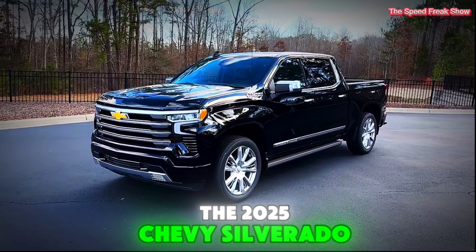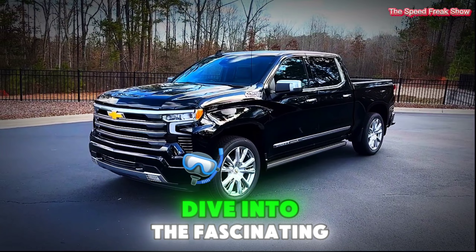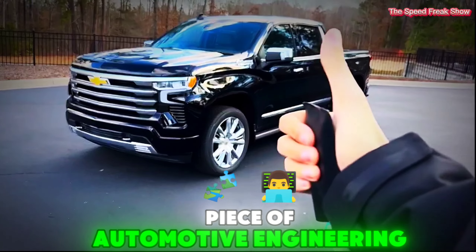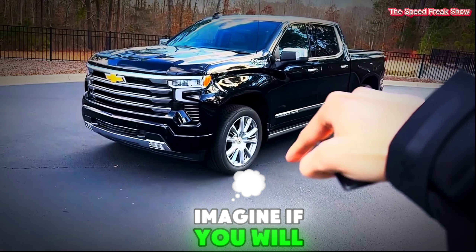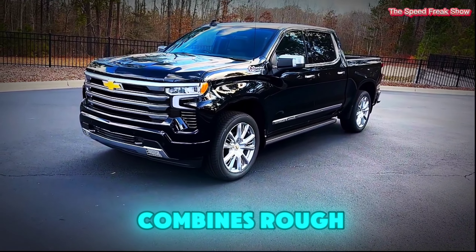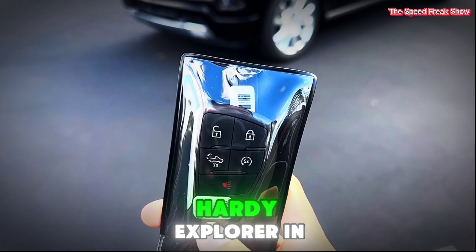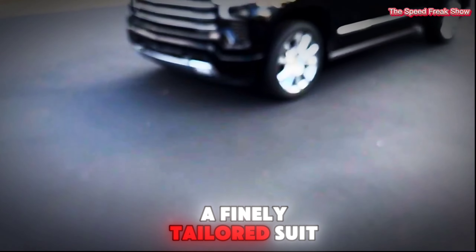The 2025 Chevy Silverado. Gather round and let's dive into the fascinating details of this robust piece of automotive engineering. Imagine, if you will, a pickup truck that combines rock-solid capability and modern sophistication, much like a hardened explorer in a finely tailored suit.